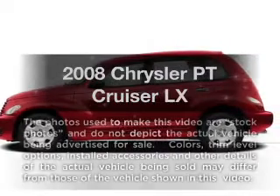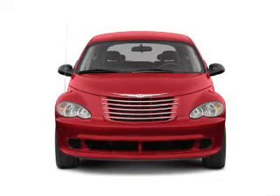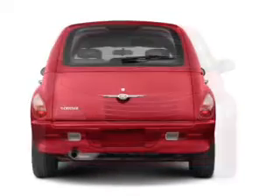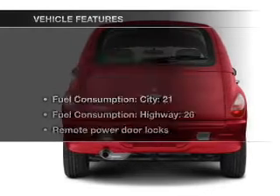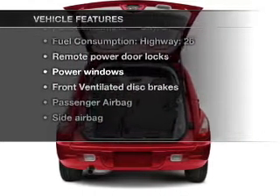Check out this 2008 Chrysler PT Cruiser. Travel the roads in style and comfort in this great vehicle, with an efficient four-cylinder engine connected to a smooth shifting automatic transmission. With these notable features, you won't want to miss out on the opportunity to own this amazing ride.